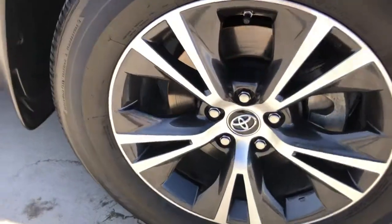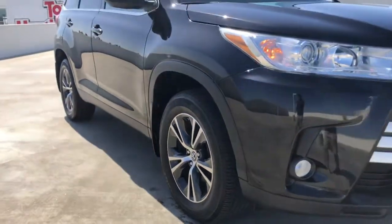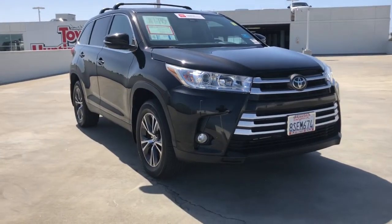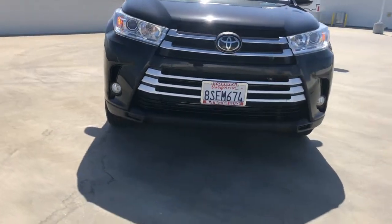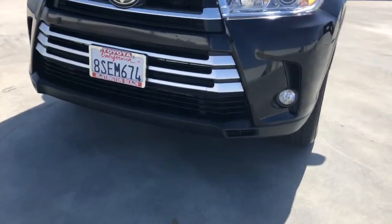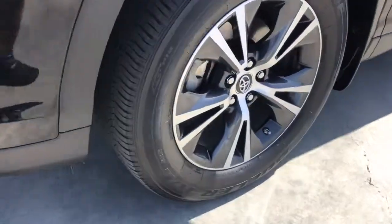These are just some of the great options this vehicle comes with: navigation system, keyless entry, adaptive cruise control, power lift gate, fog lamps, backup camera, satellite radio, heated mirrors, lane keeping assist, and aluminum wheels.